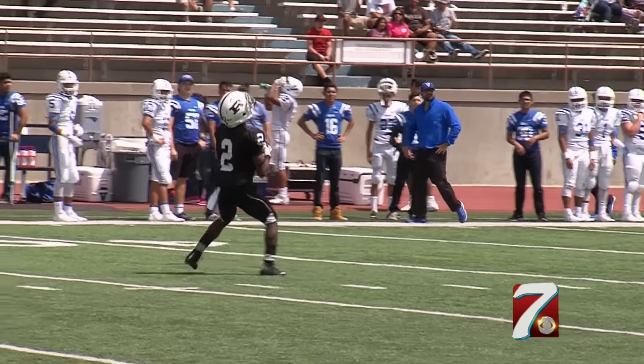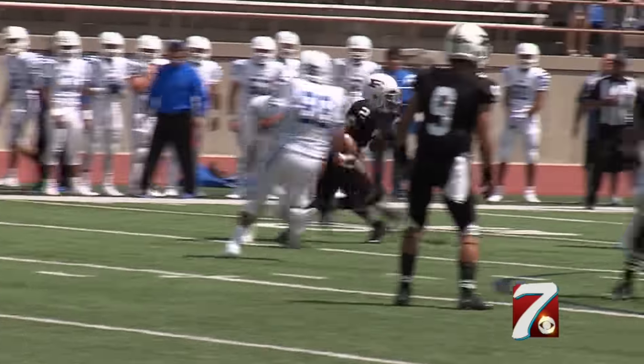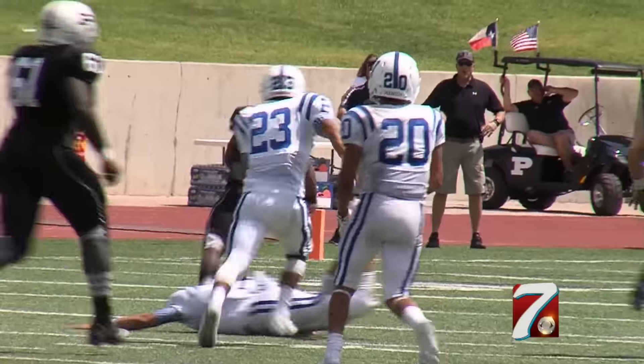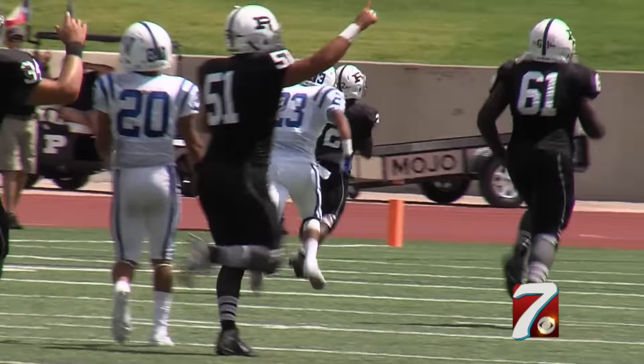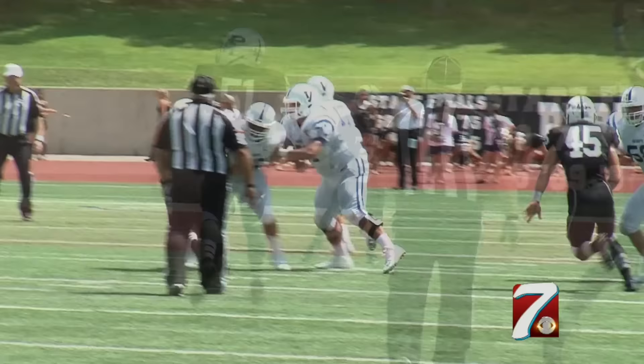The offense got some ice towels in the mix, but they stayed on the field for an extra possession because Kobe Robinson is turning on the burners in the second quarter. The punt returned to the house — 64 yards. All sorts of speed at Mojo's fingertips this season. Robinson just one of many weapons for the Panthers.